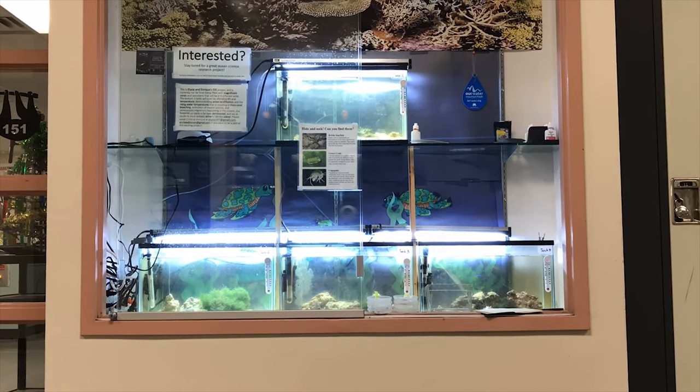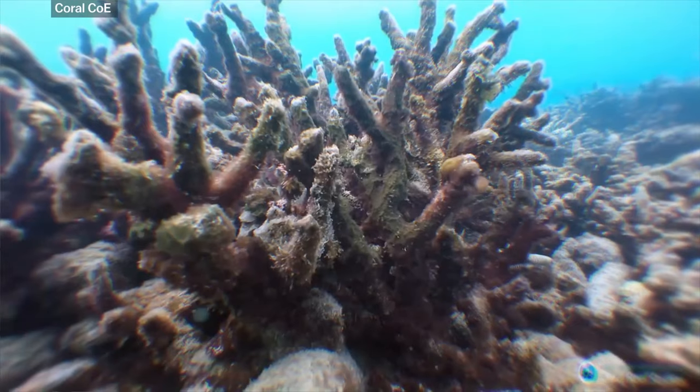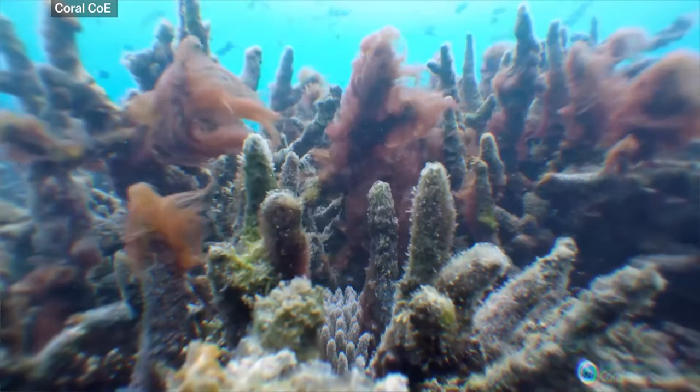Which of these tanks looks dead? When we think of marine species, we usually think of whales, fish, and massive corals. But let's go a bit closer.